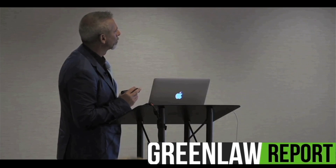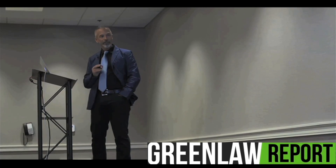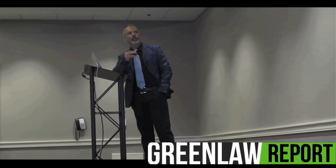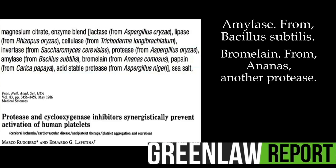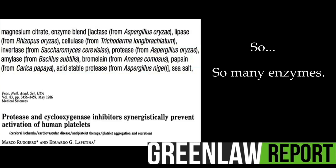Protease — I've heard this before. Yes, I've been working on this since 1986 with the Nobel laureate Sir John Vane. So I guess I know what I'm talking about when we are talking about proteases. Also in the blend: amylase from Bacillus subtilis, bromelain — which is another protease — papain, another protease, and acid-stable protease. So many enzymes, so many proteases.